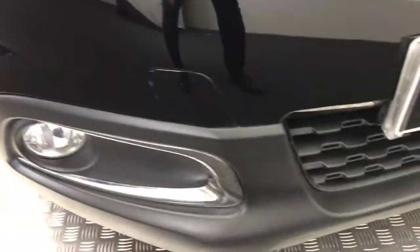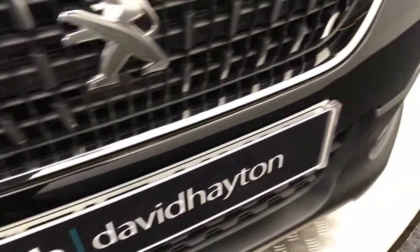Coming down the front here you can see the front bumper is very very tidy. The bonnet has tiny little stone chips but they're barely noticeable, so it is a very clean car.